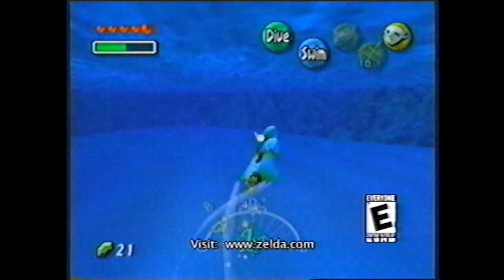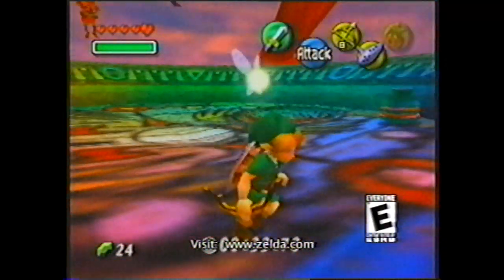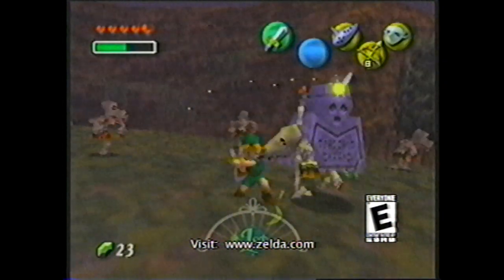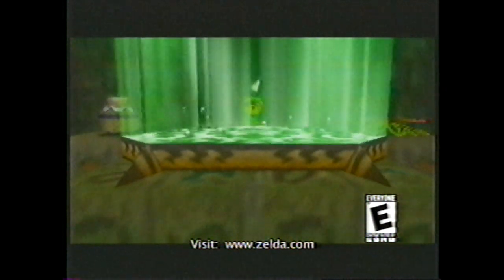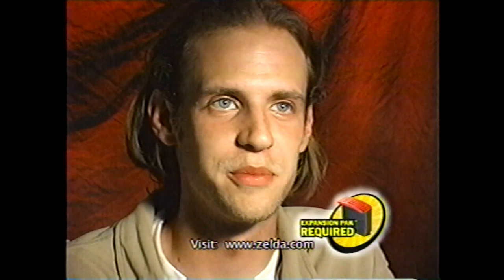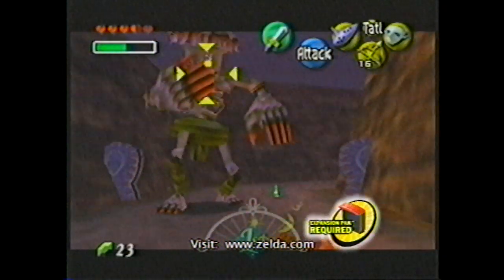With the Zora mask, it's pretty graceful watching Link skim over the surface of the water. One of the things that makes the game really cool is that the whole time the clock is ticking, the moon is getting closer, and you're not going to stop any of that. You have so many things to accomplish to stop the moon from falling. Majora's Mask requires the Expansion Pack to work.